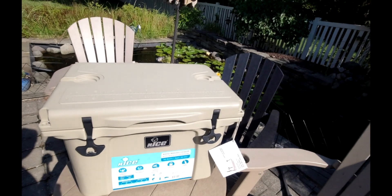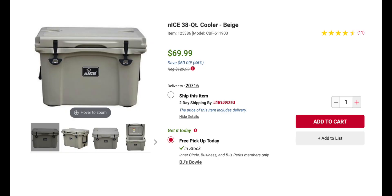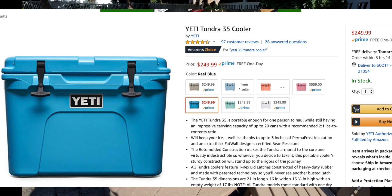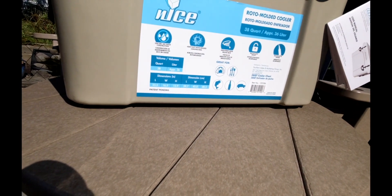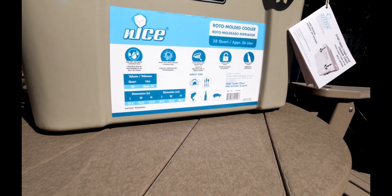Probably not as good as Yeti. Price-wise it's only like 70 bucks at BJ's versus Yeti which is probably like $300, but I'll put the price up on screen. On the cooler it says: stay dry, no sweat, quick drain, built-in lock, bottle opener. And there are the dimensions.